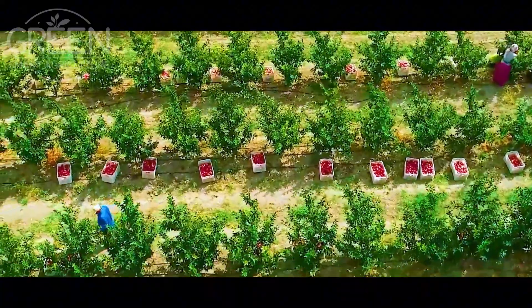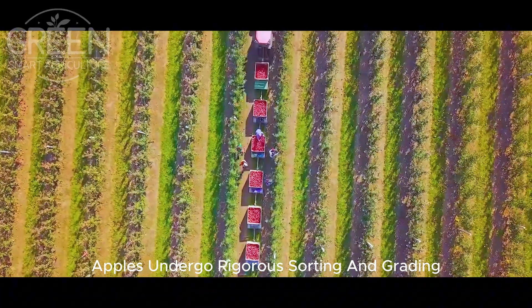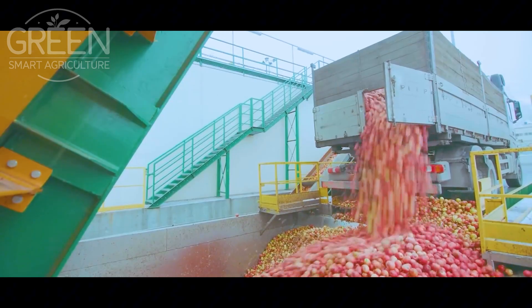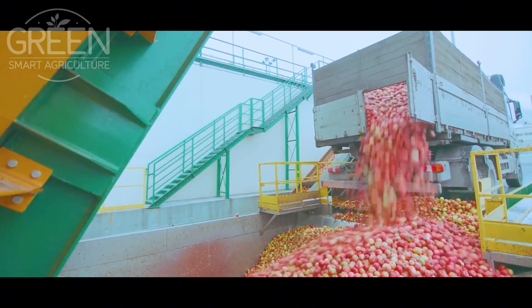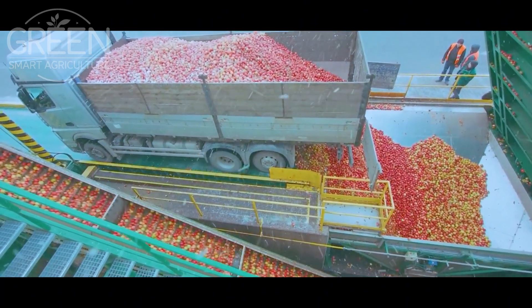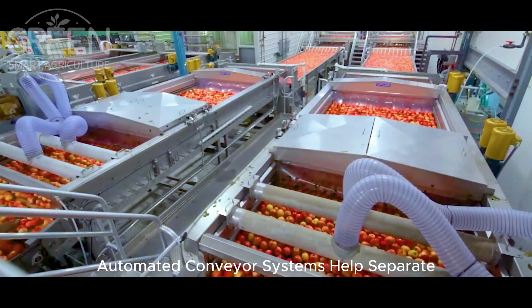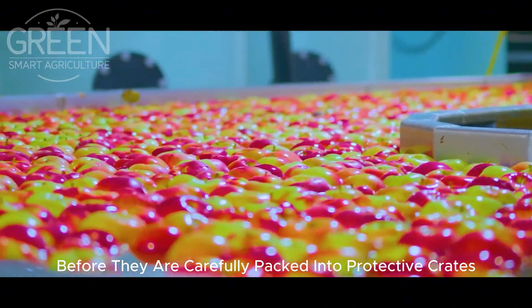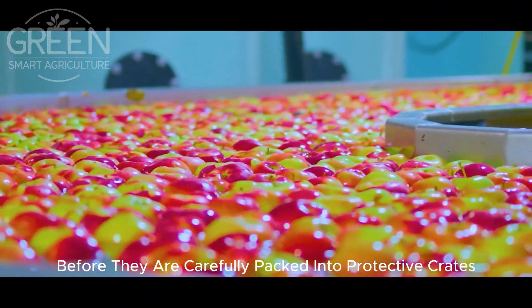Once harvested, apples undergo rigorous sorting and grading based on size, color, and quality. Automated conveyor systems help separate apples into different categories before they are carefully packed into protective crates for transportation.